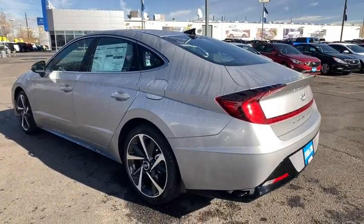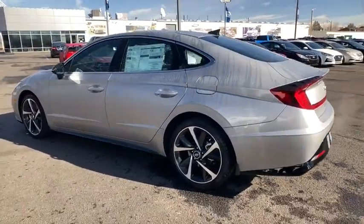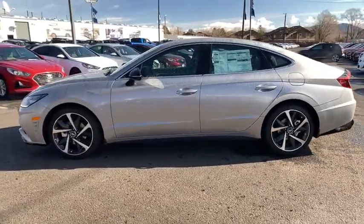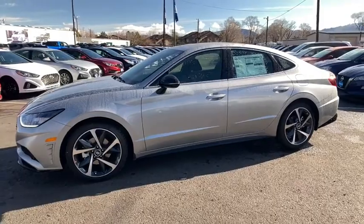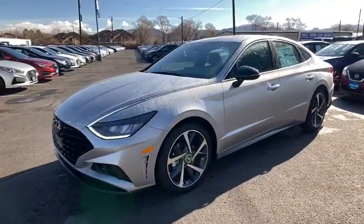Here are some of this vehicle's great options: keyless entry, backup camera, power liftgate, remote engine start, leather-wrapped steering wheel, adjustable steering wheel, driver lumbar, power steering, and four-wheel disc brakes.